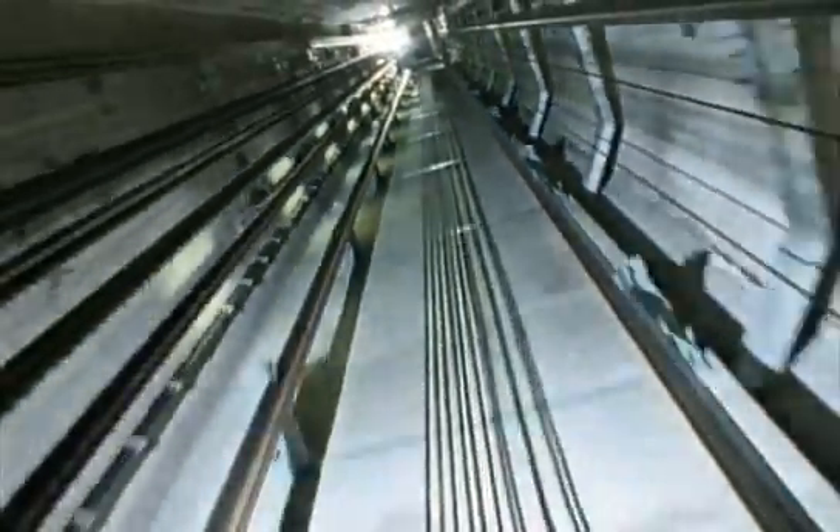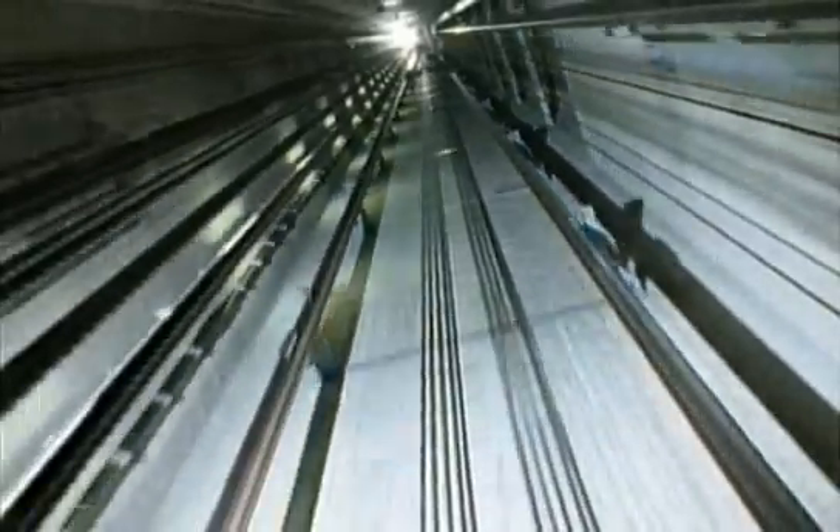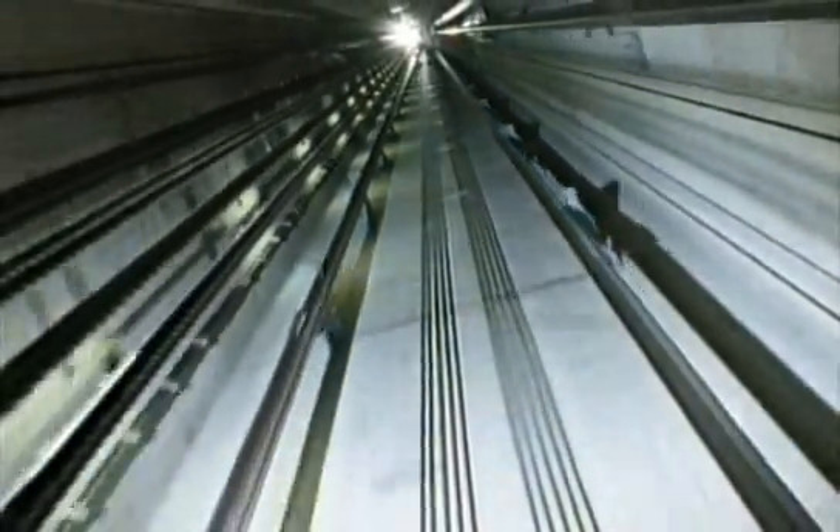Different countries tolerate different accelerations — Japan the least and Australia the most. About 10 storeys is considered the maximum practical distance for a lift to accelerate, and this effectively determines the maximum practical speed — about 20 feet per second in this case.